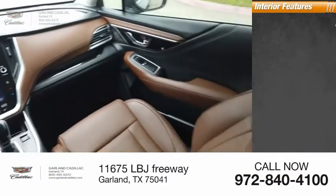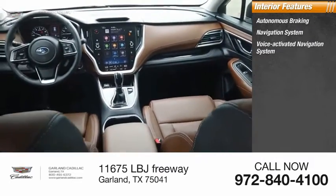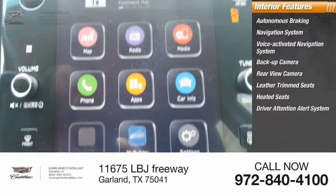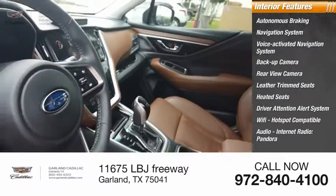Inside you'll find autonomous braking, a navigation system, voice-activated navigation system, backup camera, rear-view camera, leather-trimmed seats, heated seats, driver attention alert system, Wi-Fi hotspot compatible, audio, internet radio, and Pandora.